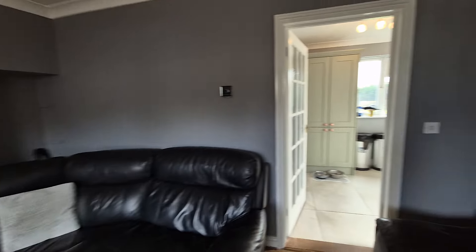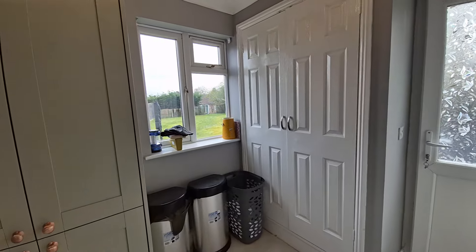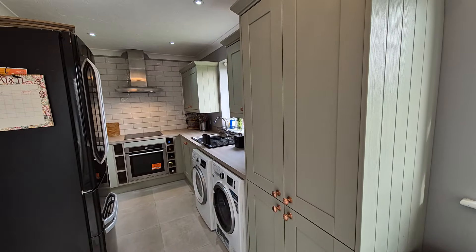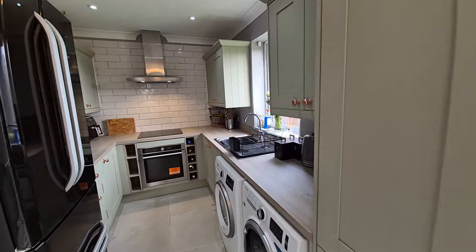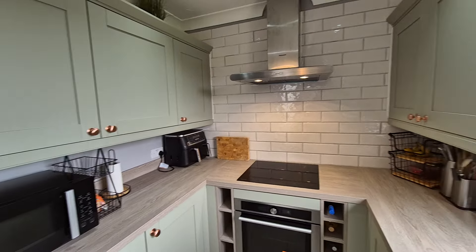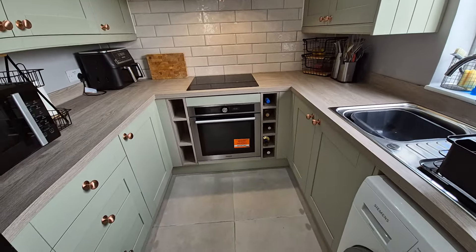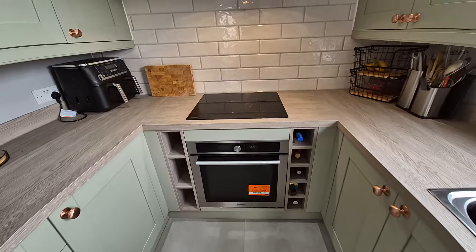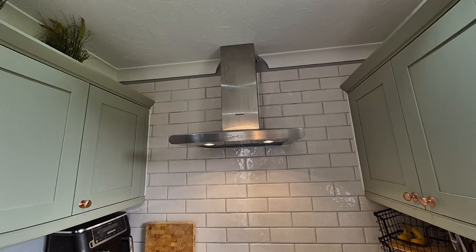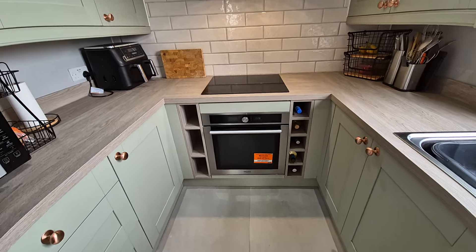Off of the lounge we have a kitchen — this is a recently fitted kitchen, and very nice it is too. We've got modern fitted kitchen units, wall and floor, a stainless steel sink unit, and there's an integrated electric oven with ceramic hob and extractor hood over. There's also the integrated obligatory wine rack.